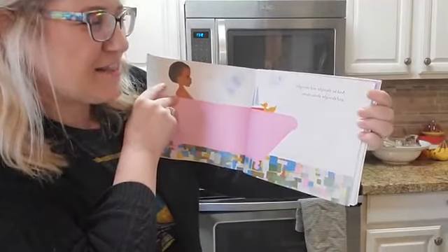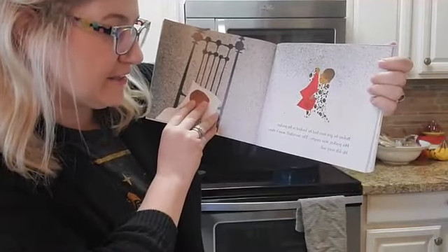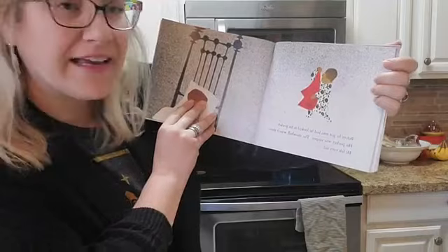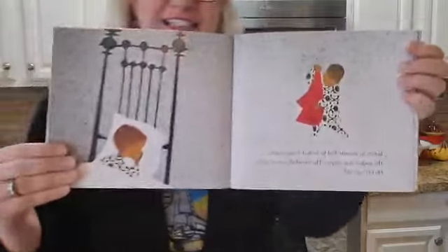And he thought and thought and thought about his adventures. Before he got into bed, he looked in his pocket. His pocket was empty — the snowball wasn't there. He felt very sad.